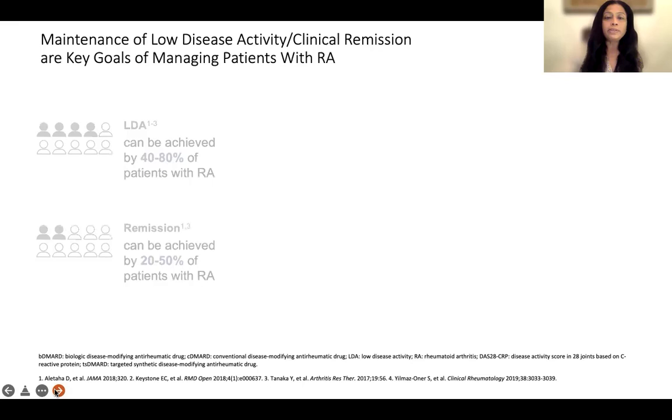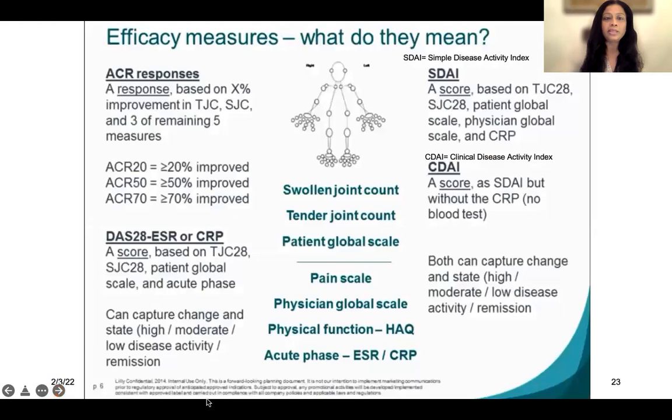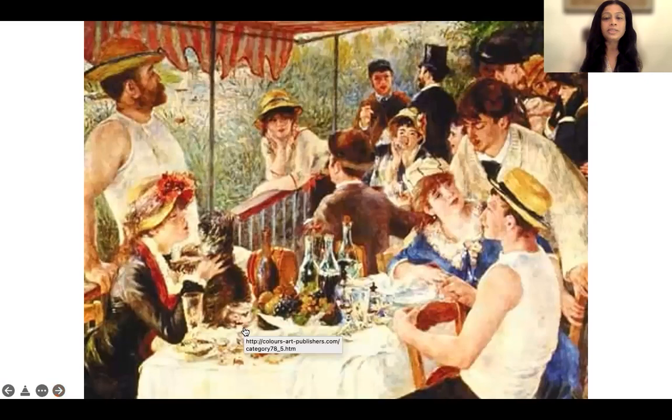We have key goals which we want to achieve — remission or low disease activity. The rheumatologist usually looks at 28 joints on your body, examines them for swelling and tenderness, looks at pain scales, and adds these to inflammation markers such as ESR and CRP, coming up with scores like DAS28, CDAI, or SDAI. These scores will tell you whether you're in disease remission or low disease activity, and based on that the disease can be managed.